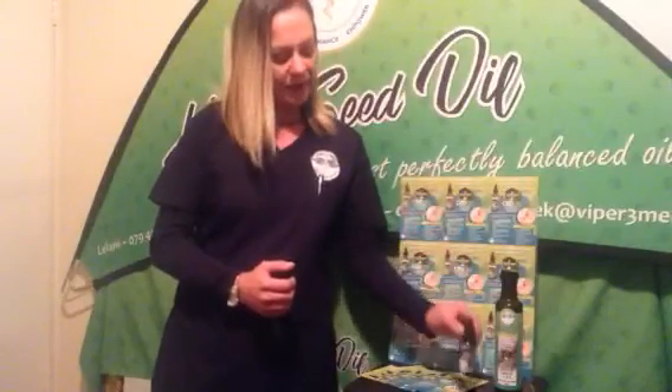I always recommend that you combine the Vapithumine Hemp Seed Oil together with the Auxilium 150 CBD oil. Vapithumine Hemp Seed Oil, the most potent natural anti-inflammatory product known to us, in combination with our Auxilium 150 CBD — your pain sorted, your inflammation sorted.